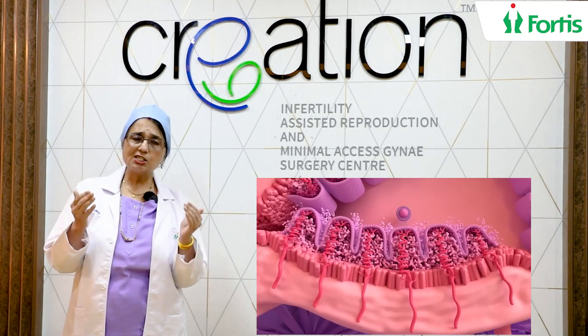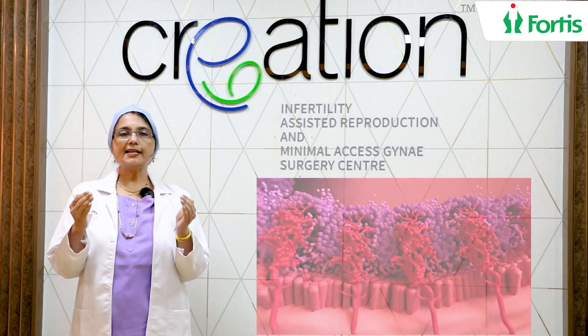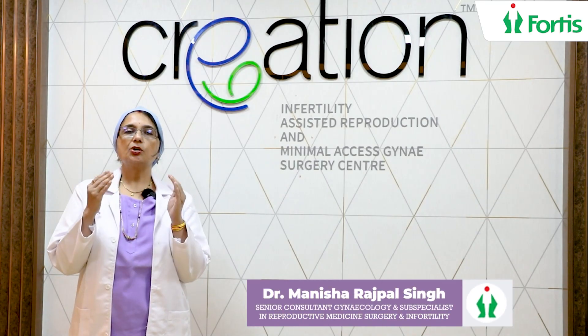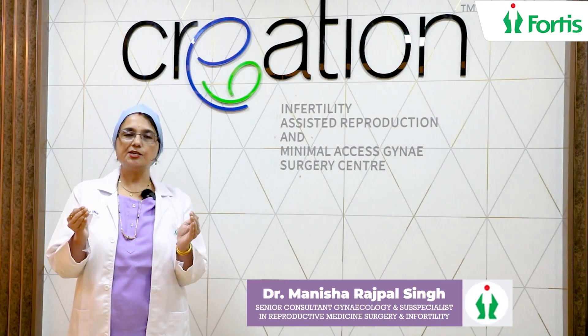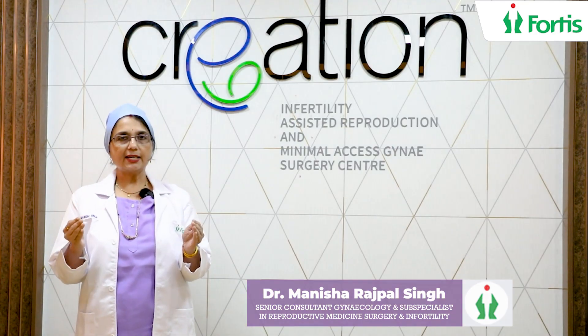So there is hope. Don't feel dejected. As long as you have one tube patent, you can always get pregnant. You do not need IVF. Thank you.